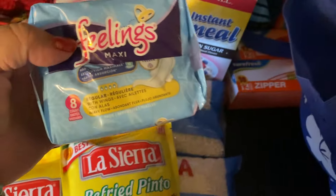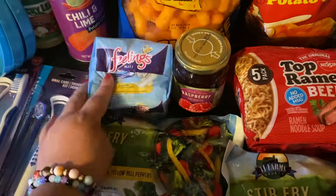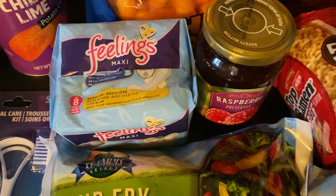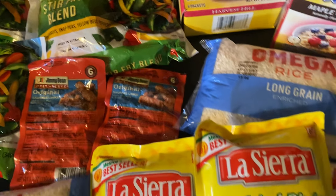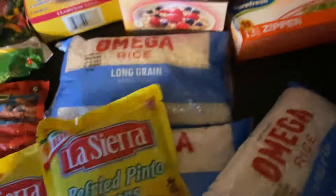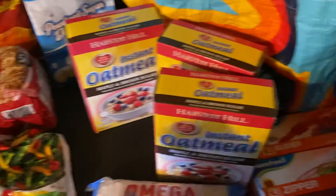I got some feminine pads — it's an eight-pack. They used to come 16 to a pack but now it's eight, so I just got the one. And then I got another bag of rice.